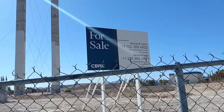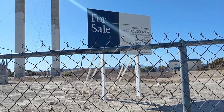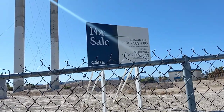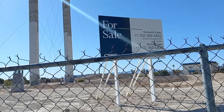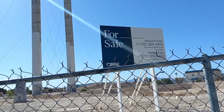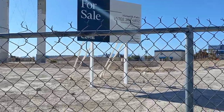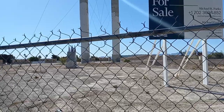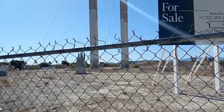What got me interested again is that a new sign went up saying the property is for sale once more. Given the prices that Strip properties have been getting, this is realistically one of the last big pieces of land available on the Las Vegas Strip, and whatever project gets built here could be pretty amazing.